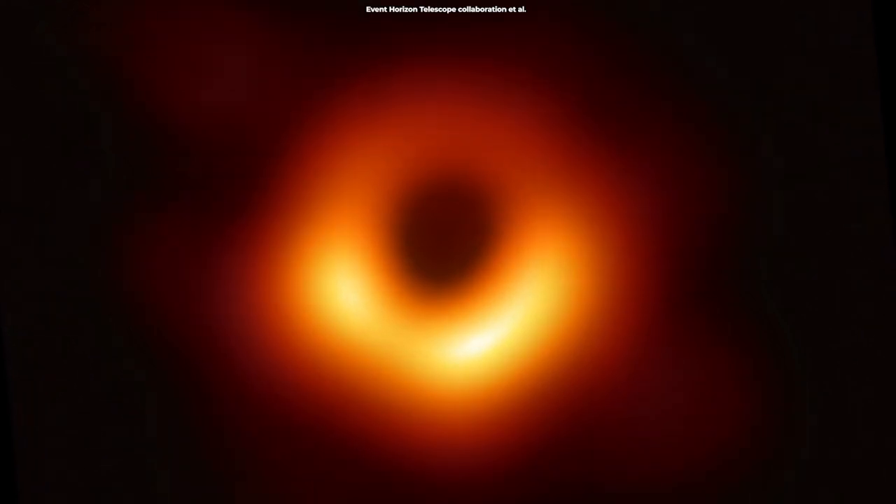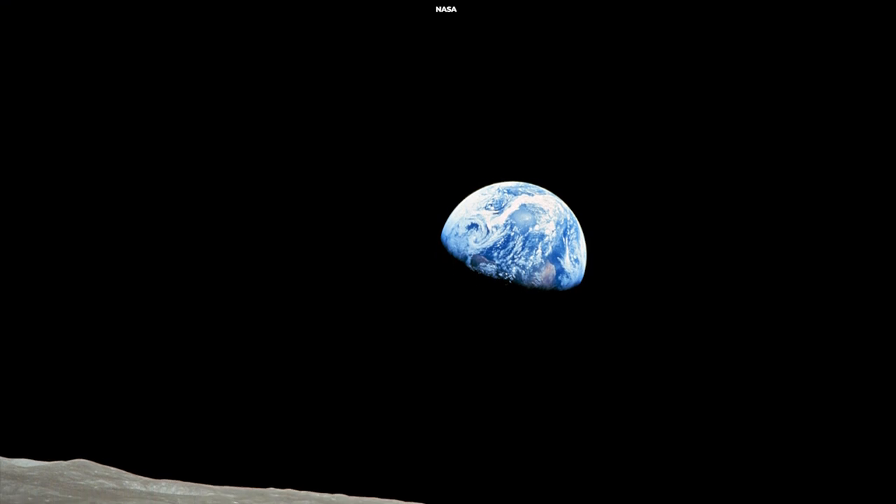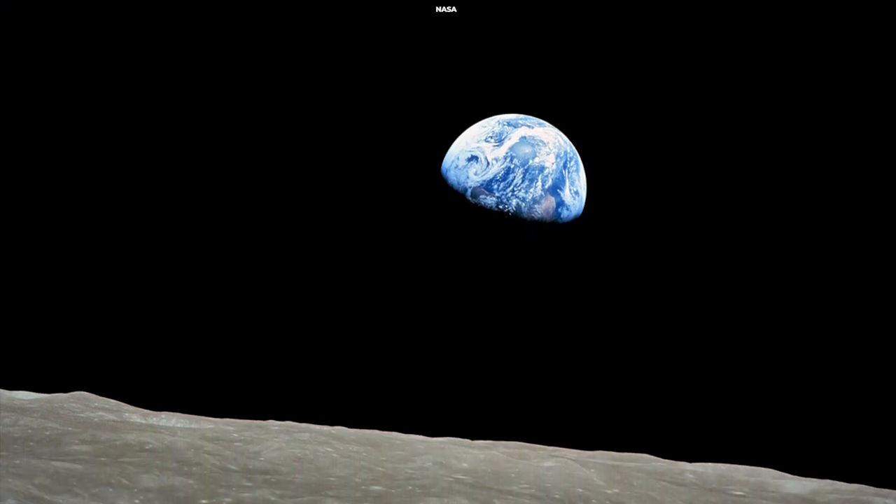Specifically, the image captured the supermassive black hole at the center of M87. This was so historical that people compared it to pictures like the Pale Blue Dot, taken by the Voyager 1 mission, or the Earthrise image, taken by Apollo 8.